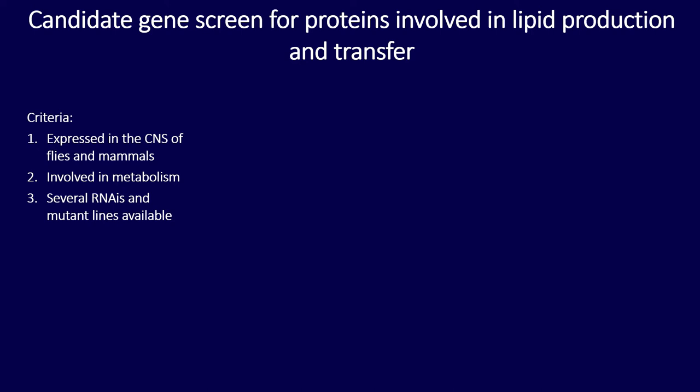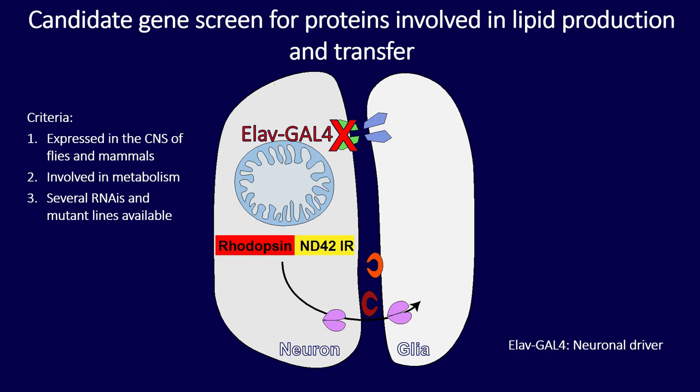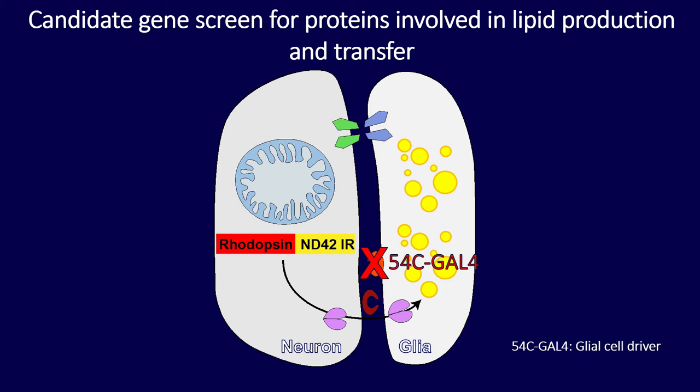As a fly biologist, I did a candidate gene screen for proteins involved in lipid production and lipid transport. Strict criteria were applied: proteins expressed in the CNS of flies and mammals, involved in metabolism, with available reagents for genetic analysis. Instead of mutant clones, I created a fly with the rhodopsin promoter constitutively knocking down the mitochondrial complex 1 subunit ND42. These flies are viable and always have lipid droplet accumulation in glial cells. I then introduced neuronal driver LN-Gal4 or pigment glial cell-specific 54C-Gal4 to knock down various proteins and looked for loss of lipid droplet accumulation.